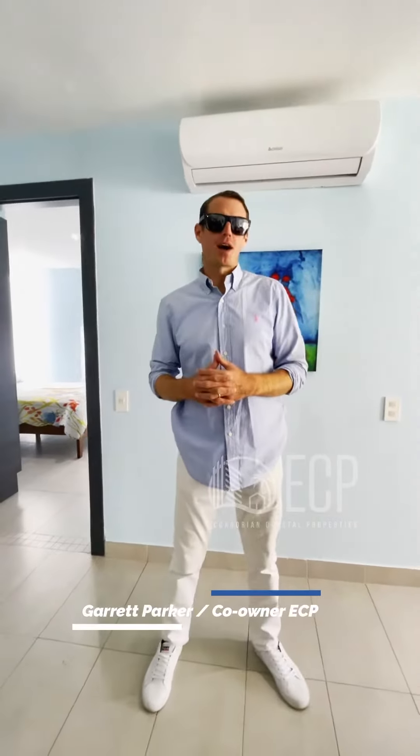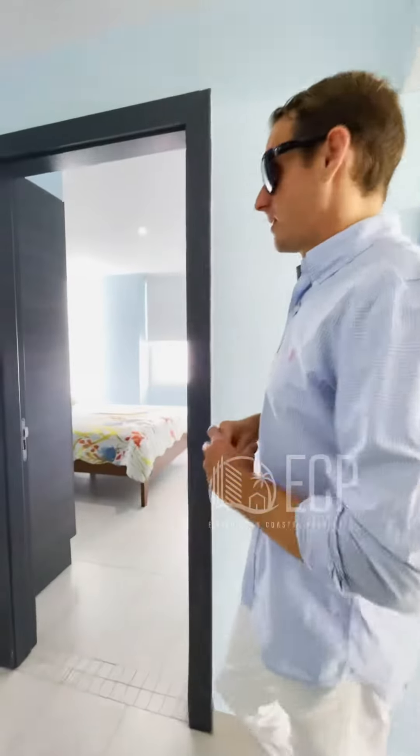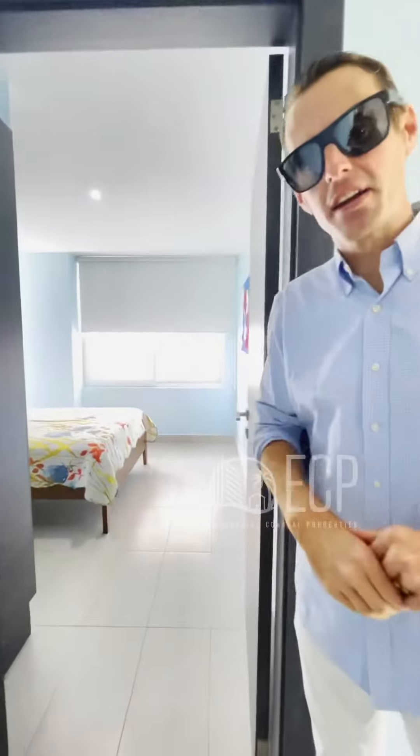What's going on ladies and gentlemen, this is Garrett Parker from Ecuadorian Coastal Properties and I have a great treat for you today. We're here at Edificio Mykonos — a two-bedroom, fully furnished, two bathrooms, condo — turnkey, ready to go.